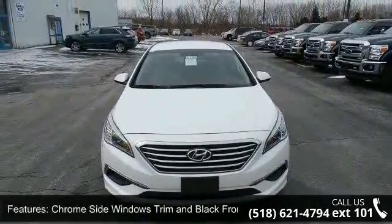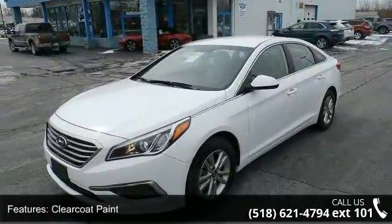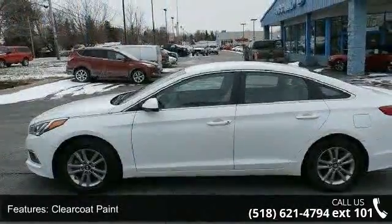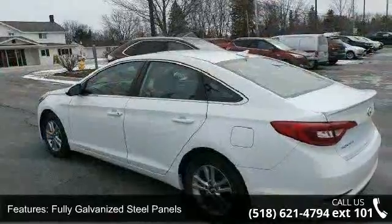Enjoy these notable features: chrome side windows trim and black front windshield trim, clear coat paint, fully galvanized steel panels, light tinted glass, lip spoiler, steel spare wheel, and trunk rear cargo access.